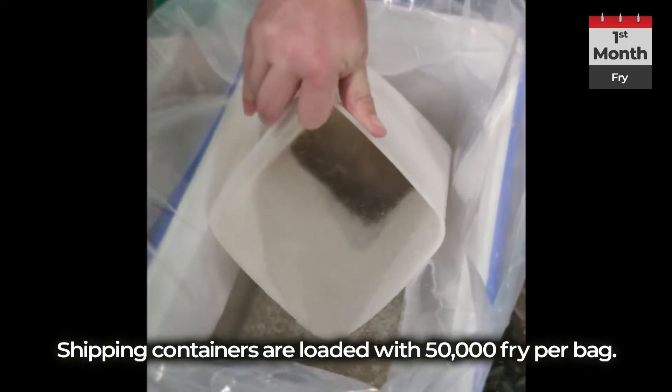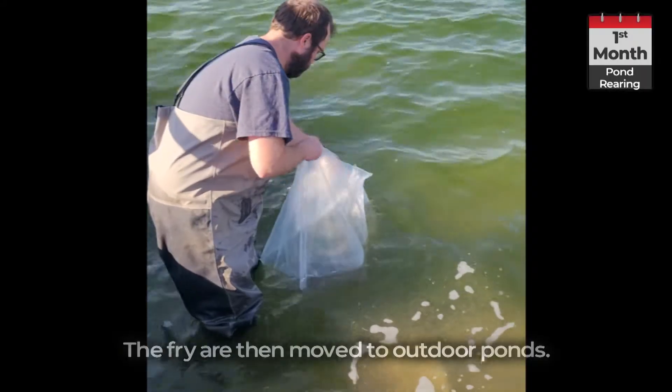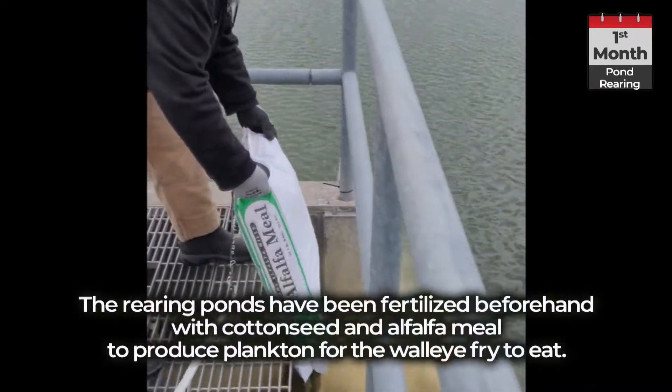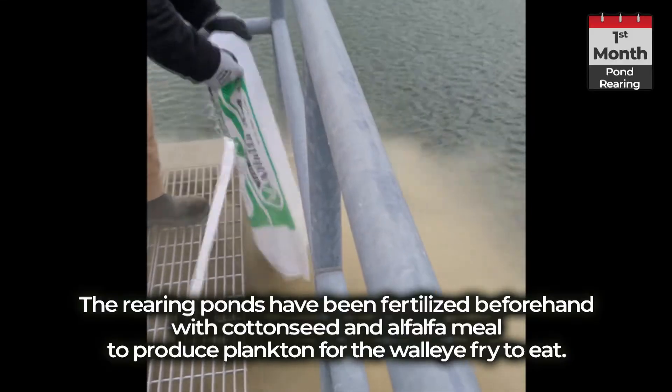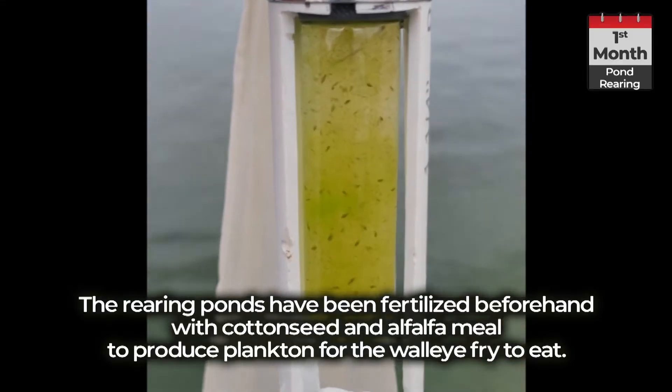Shipping containers are loaded with 50,000 fry per bag. The fry are then moved to outdoor ponds, which have been fertilized beforehand with cotton seed and alfalfa mill to produce plankton for the walleye fry to eat.